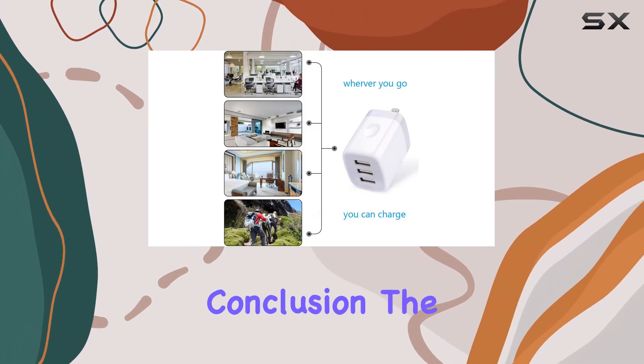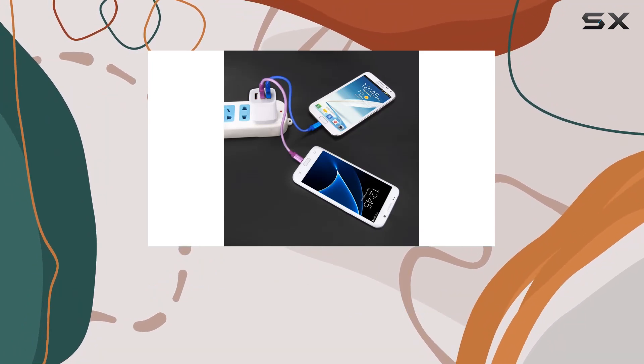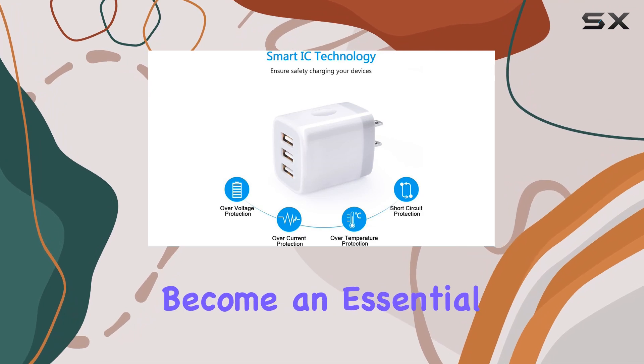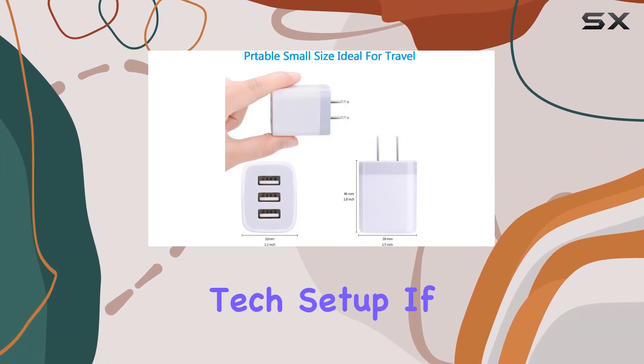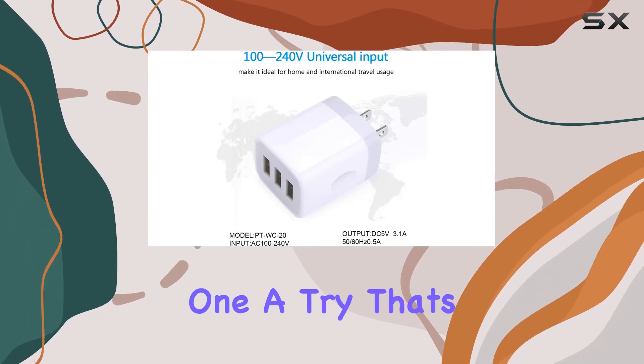In conclusion, the Hotek 3-port USB wall charger is a reliable and efficient charging solution for all your devices. I've been using it for a while now and it's become an essential part of my daily tech setup. If you're in need of a versatile and fast charger, definitely consider giving this one a try.